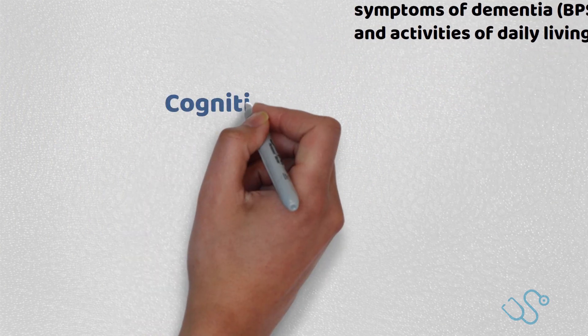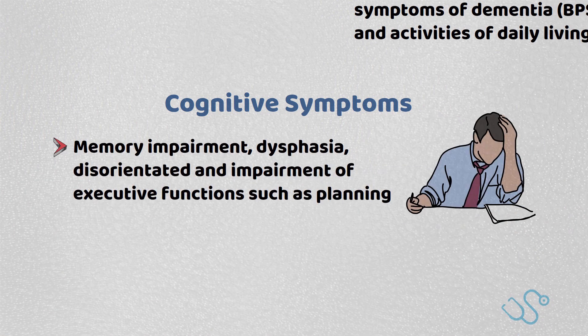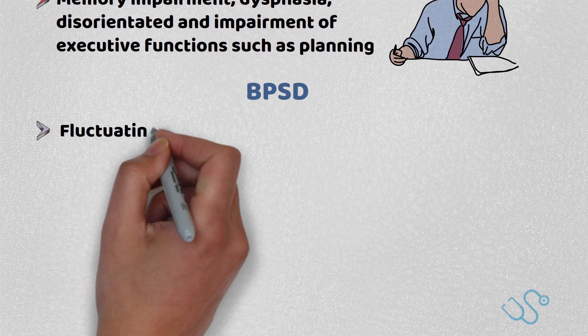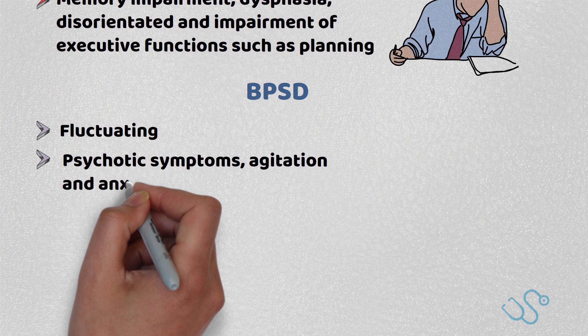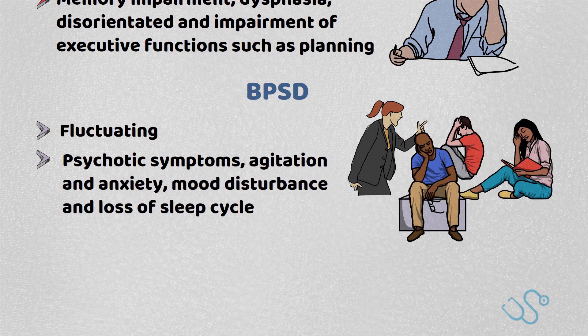Cognitive symptoms include memory impairment, dysphasia, disorientation, and impairment of executive functions such as planning, whereas BPSD symptoms are often fluctuating but can last for a number of months, which include psychotic symptoms, agitation, anxiety, mood disturbance, and a loss of sleep cycle.